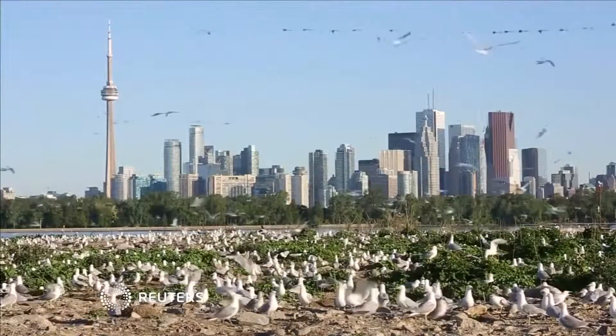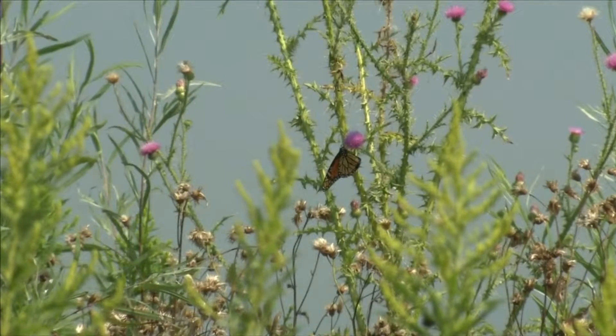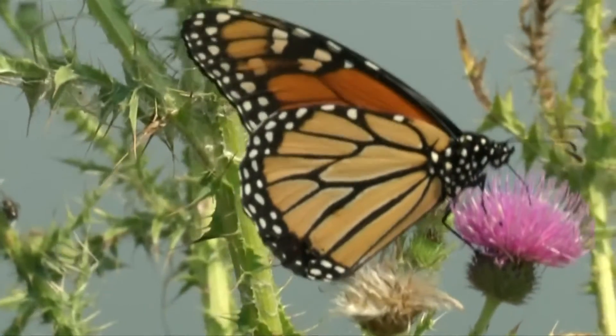The Lesley Street Spit is Toronto's best-kept secret — a thriving oasis of plant and wildlife that started by accident. This is completely reclaimed land. It was never here before trucks started dumping fill in the 1950s. So we're really talking about a virgin landscape.